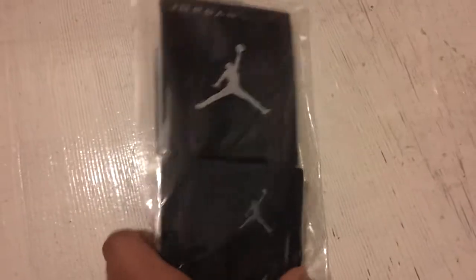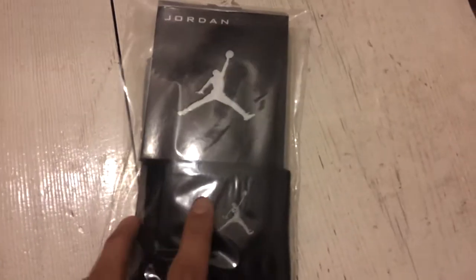I got Jordan socks again as well. They actually look authentic. The last one I got is here — pretty nice.